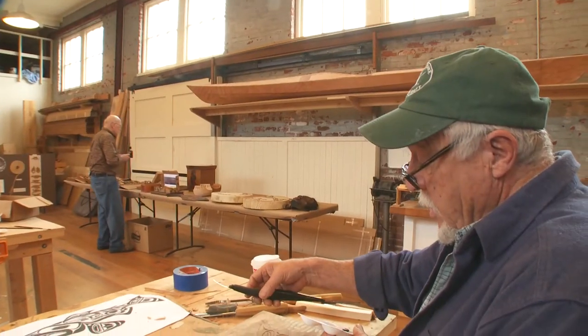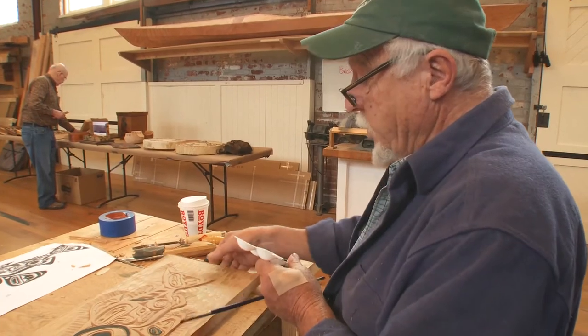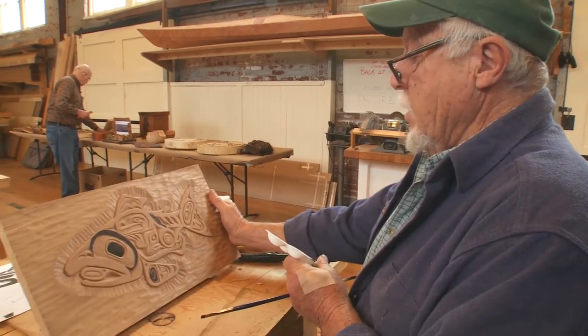Looks like your carving is about done. It's just about done, yeah. We're just gonna paint it and that's it. Salmon? Salmon — dog salmon.